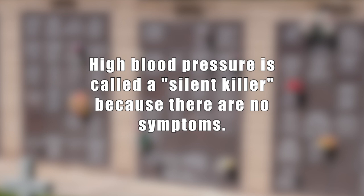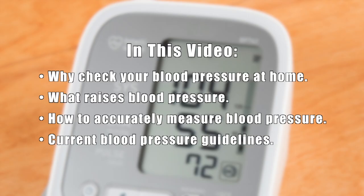Hi, this is Daniel DiTuro. High blood pressure is called a silent killer because there are no symptoms until someone has had a heart attack or stroke. In this video, I'll cover why you should check your blood pressure at home, what raises blood pressure, how to accurately measure your blood pressure, and current blood pressure guidelines.